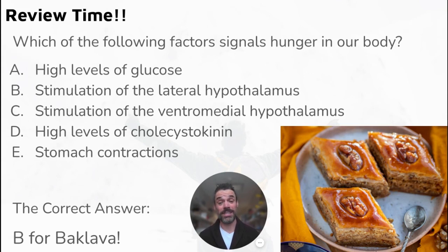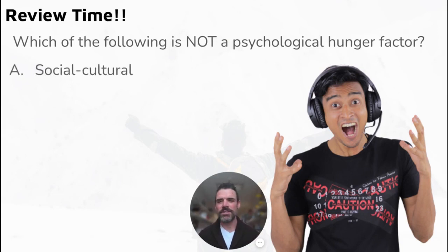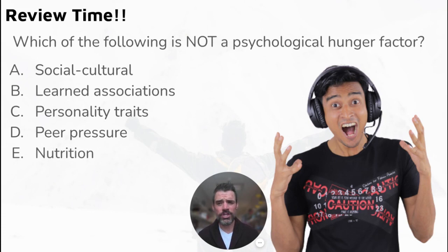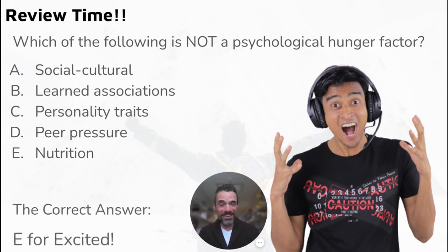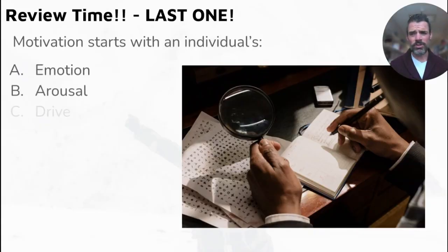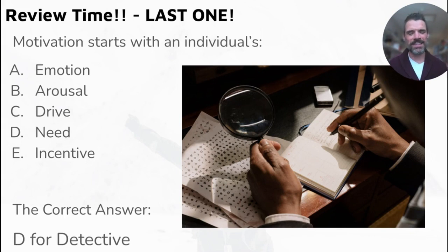The correct answer to that hunger question is B — stimulation of the lateral hypothalamus. Next: which of the following is NOT a psychological factor of hunger — social/cultural factors, learned associations, personality traits, peer pressure, or nutrition? All of those involve the brain except nutrition — the answer is E. Finally: motivation starts with an individual's emotion, arousal, drive, need, or incentive? The correct answer is D — it starts with a need.